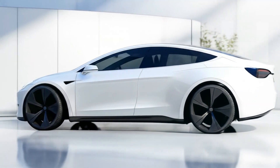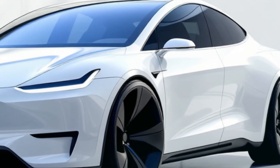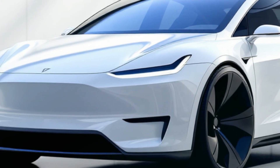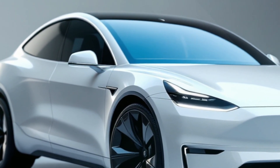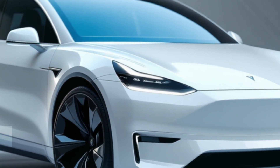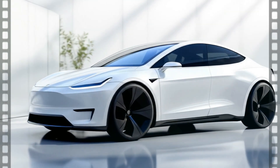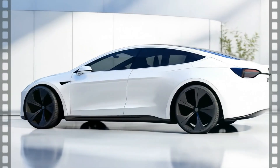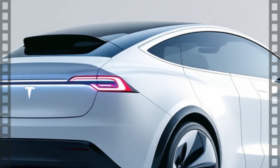Take one look at it and you'll know — this is Tesla at its most confident. The Model Q combines the elegance of the Model Y with a bold new identity. From the front, the razor-sharp LED headlights carve through the air with precision, sitting above a clean, seamless fascia. No grille, no distractions, just pure aerodynamic intent. Its sculpted lines flow smoothly into a coupe-inspired roofline, giving it the look of motion even when it's standing still.